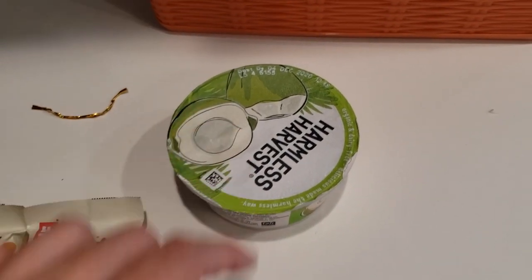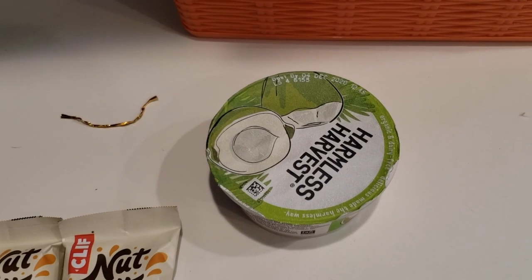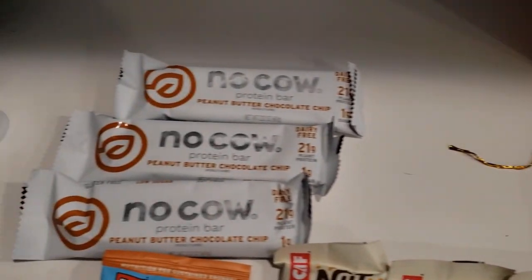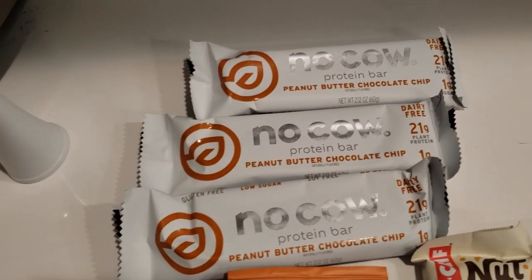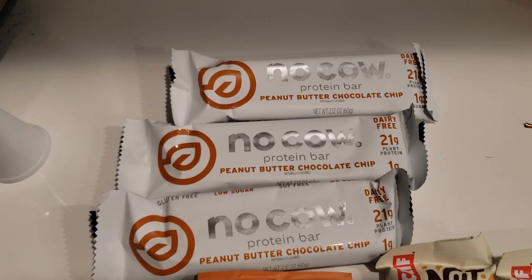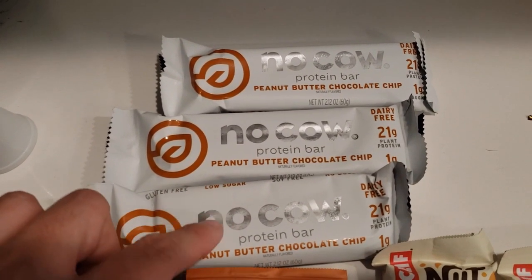These were 79 cents and Ibotta gave me back 75 cents, so they're like four cents each. This dairy-free yogurt was two dollars and Ibotta gave me back $2.29, so I made 30 cents on that. These bars were around $2.79 and Ibotta gave me back a dollar forty — not free, but they look good.